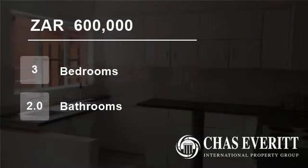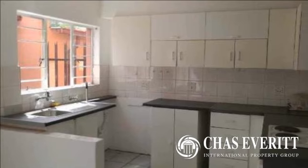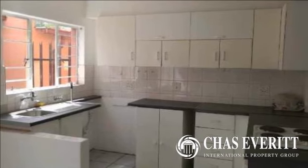Welcome to this three-bedroom house for sale in Primrose, Germiston, Gauteng, South Africa for 600,000 rand.